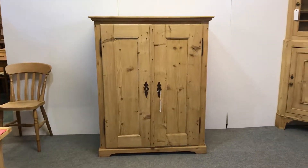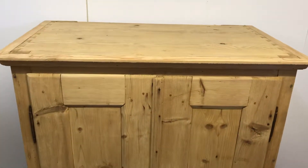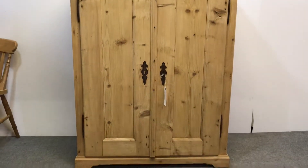Here's a large, very deep, old pine cupboard with two doors — nice and clean and tidy, and very sturdy.